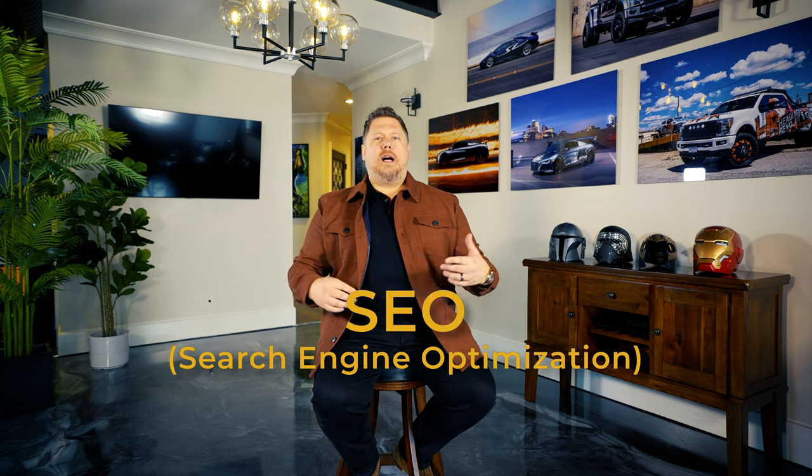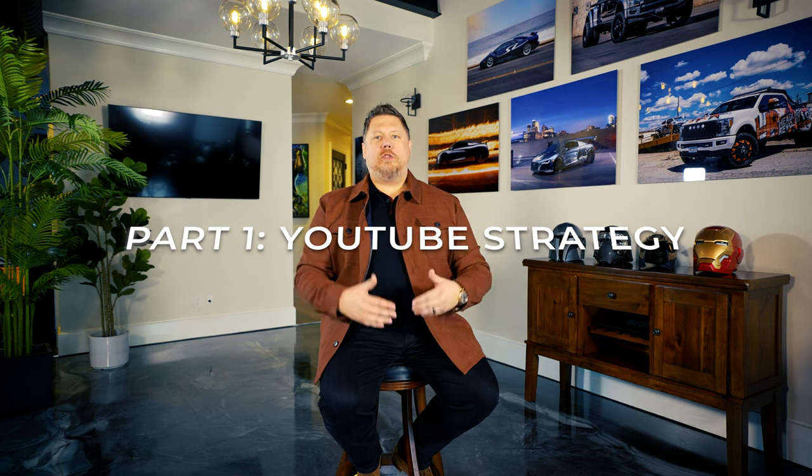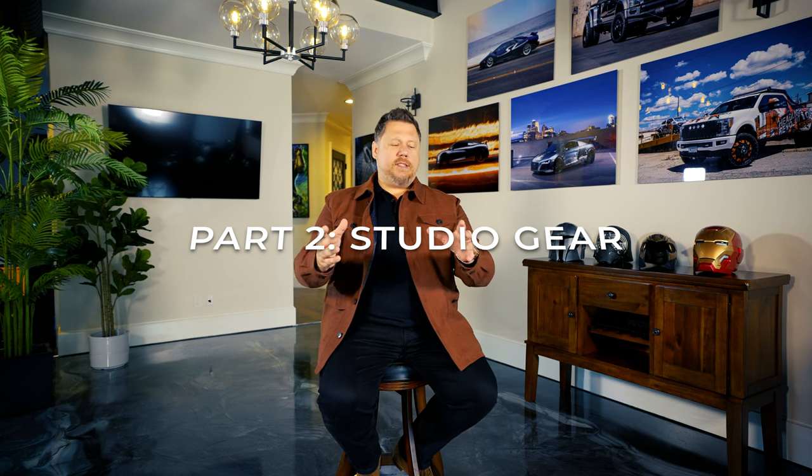I'm going to tell you best practices for things like titles, thumbnails, descriptions, how to use knowledge about SEO, how to link to the products on your website, and how to actually make the videos and upload them. This is part one, where we talk about strategy. There's also a part two where we talk to my friend Josh about camera gear for beginners and leveling up. If you want strategy and best practices, watch this video.